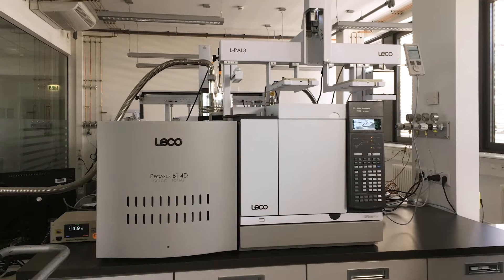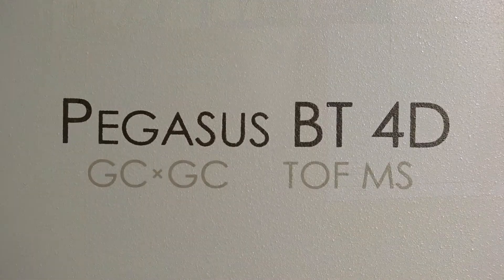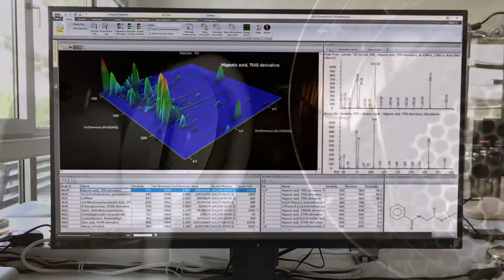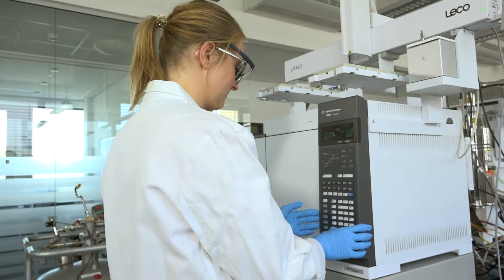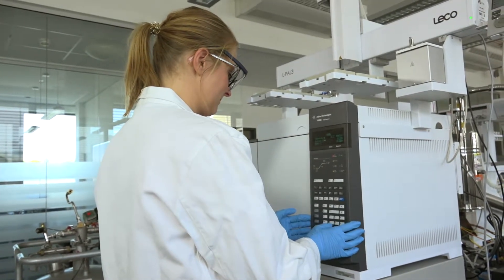What our customers have been asking for is whether the Pegasus BT can be upgradable to a GC×GC version, and they don't have to wait any longer. At the ISCC conference this year, the Pegasus BT 4D was finally launched. It comes with the thermal modulator and the GC×GC version of the ChromaTOF software. Leko's Simply GC×GC tool makes it easy for you to switch from a 1D method to an optimized GC×GC method.